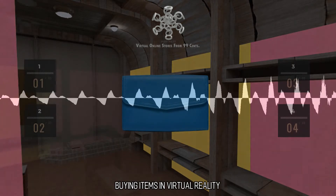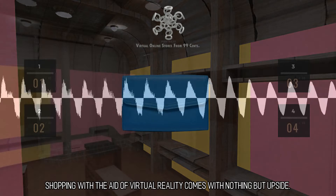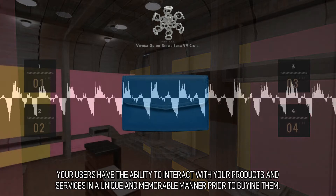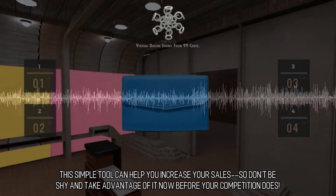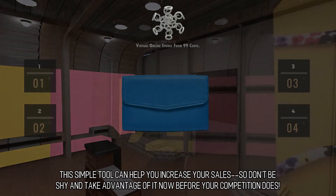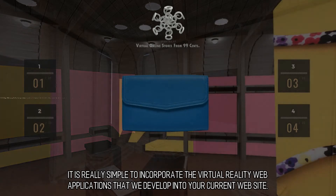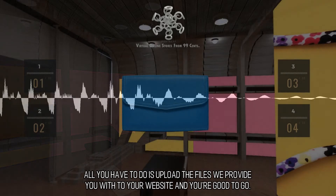Buying Items in Virtual Reality — shopping with the aid of virtual reality comes with nothing but upside. Your users have the ability to interact with your products and services in a unique and memorable manner prior to buying them. This simple tool can help you increase your sales, so don't be shy and take advantage of it now before your competition does. It is really simple to incorporate the virtual reality web applications that we develop into your current website. All you have to do is upload the files we provide you with to your website and you're good to go.